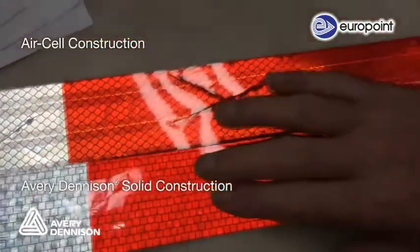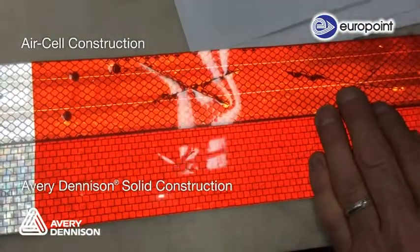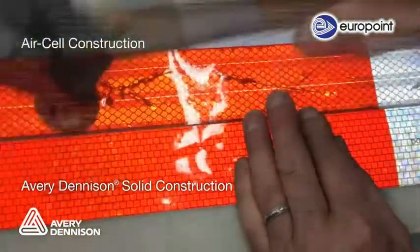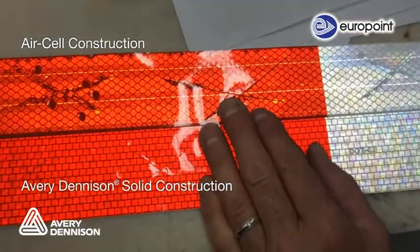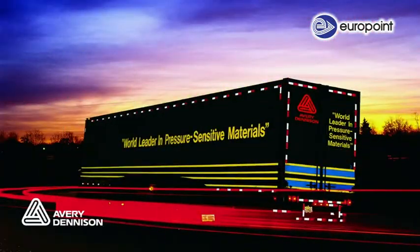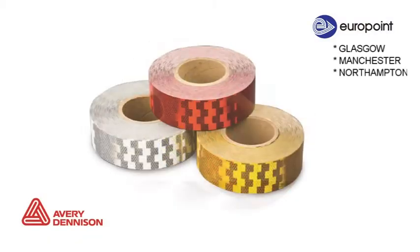In this example, you can see both tapes being hit with a hammer, simulating the damage incurred when a truck backs into a dock or other types of blunt force damage trucks experience daily. The air-celled tape loses reflectivity, while Avery Dennison's solid product has no visible loss of reflectivity. Avery Dennison's solid construction is engineered to endure real highway conditions without losing reflectivity, improving nighttime visibility for better safety on the road.